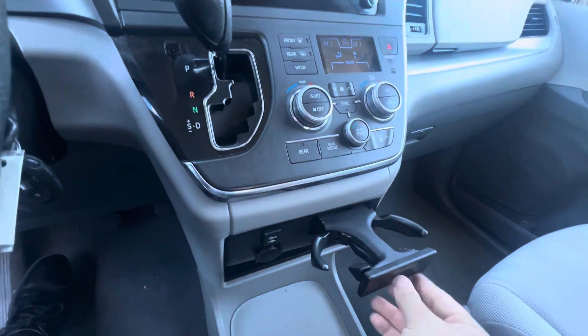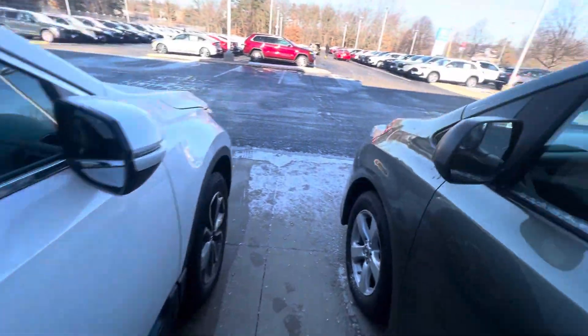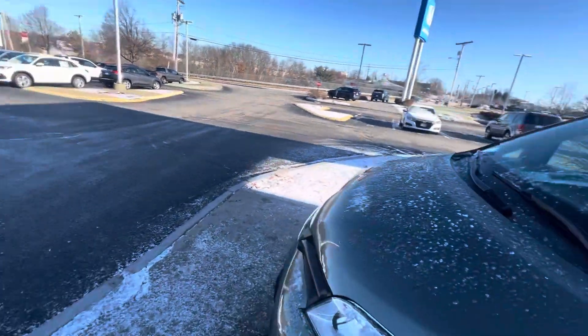Two cupholders right there. I'd love to show you this vehicle in person — my number is 603-130-6662.